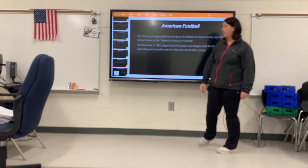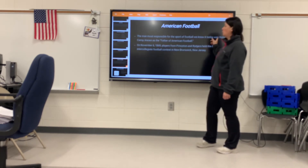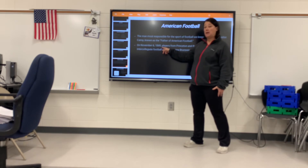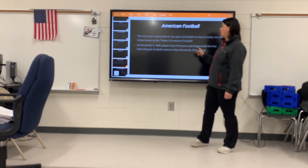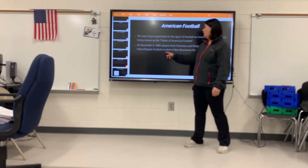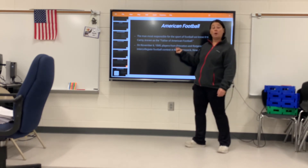Next we're going to do football. The man most responsible for the sport of football as we know it today is Walter Camp, known as the father of American football. On November 6th, 1869 — a long time ago — players from Princeton and Rutgers held the first intercollegiate football contest in New Brunswick, New Jersey.